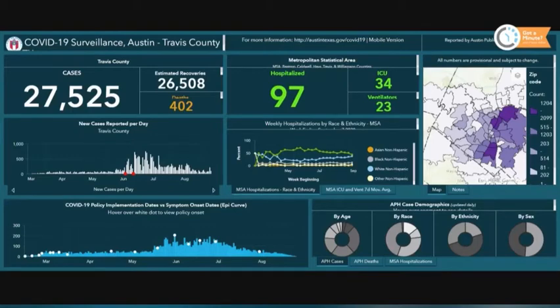402 people have passed away — that's the same number we had yesterday. 27,525 cases altogether, and that includes the 101 that we spoke about today.